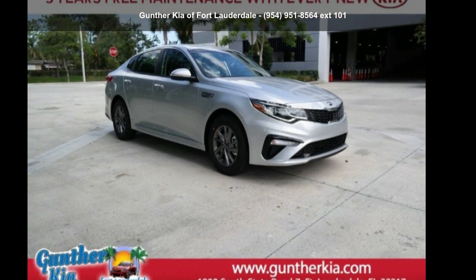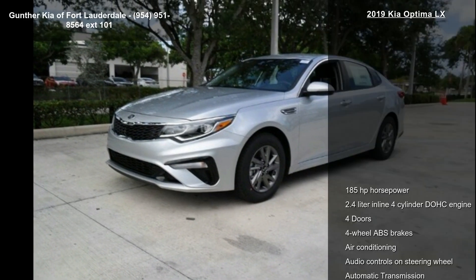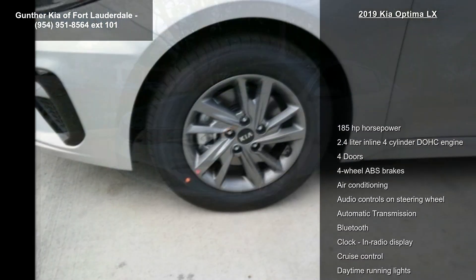Presenting the Kia 2019 Optima LX. This may be the set of wheels you've been looking for. Enjoy these notable features.